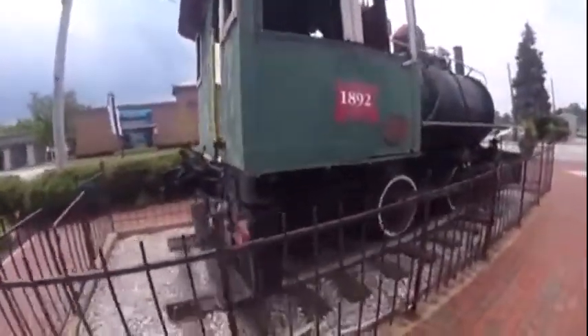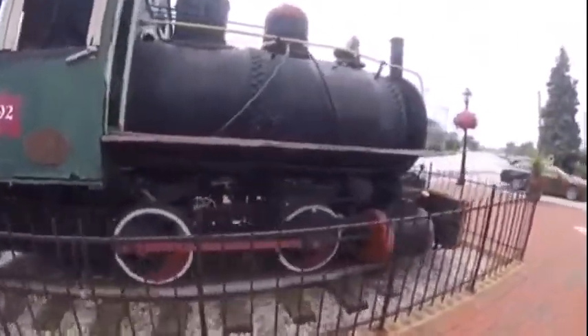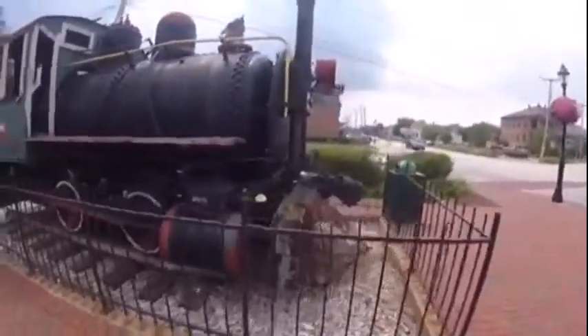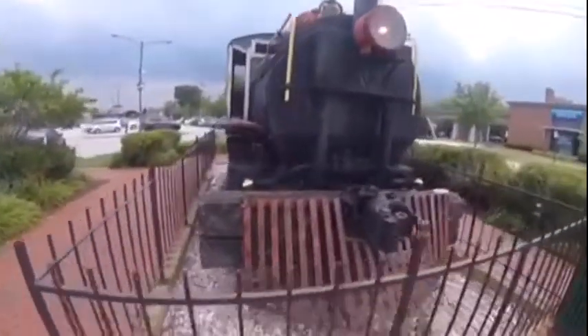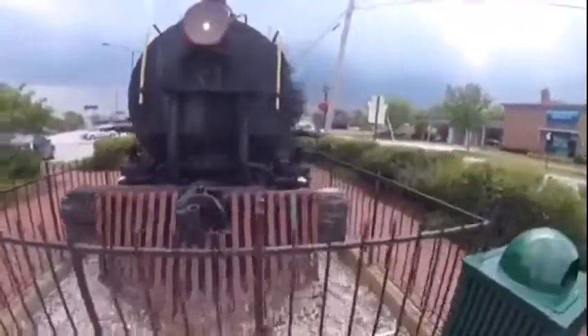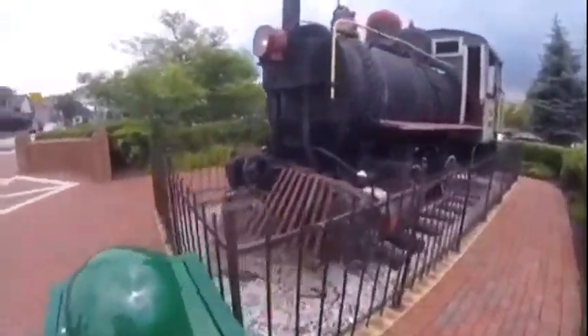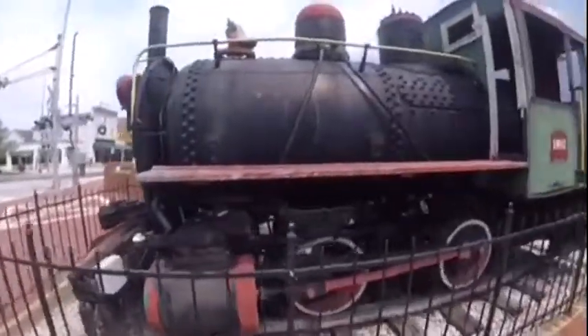On the sides of the cab, you will see that it has Rock Island symbols with the number 1892 on it. The reason for the Rock Island symbol is likely because the Metro Station where it is displayed is on the Rock Island route.